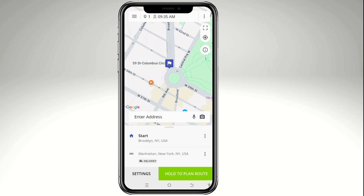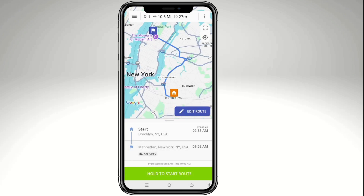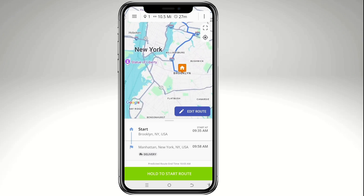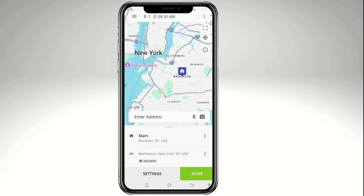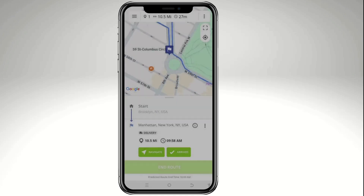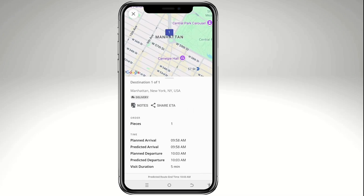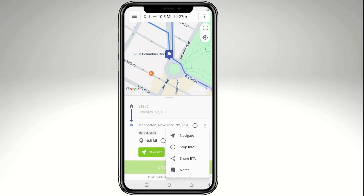Once ready, tap and hold 'Plan Route.' After a moment, your route is started — for example, from Brooklyn to Manhattan, or vice versa, depending on your preference. You can edit the route using the pencil icon, then tap 'Done' and hold to start the route. Navigation options appear, showing predicted route end time and stop info including planned arrival, predicted departure, and visit durations of around five minutes.